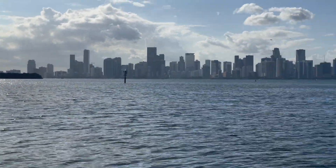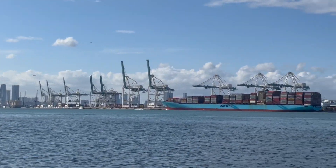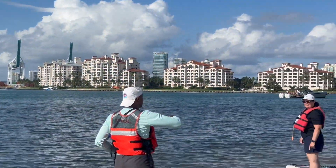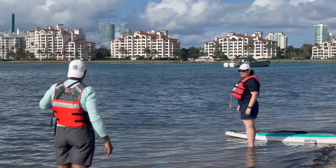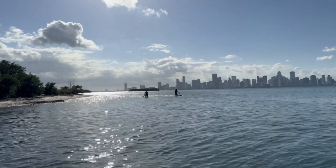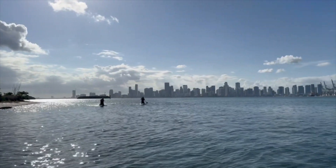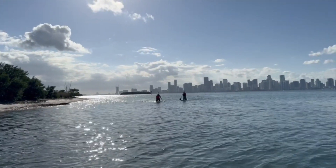Such a cool place to paddle — you get to see the skyline of Miami, the boats, cruise ships, all sorts of different kinds of boats. We used PADL for our tour guide, which made it really easy to find the best places to go and they were very knowledgeable. This is a pretty ride. Be sure to watch your wind app and make sure it's not going to be too windy.